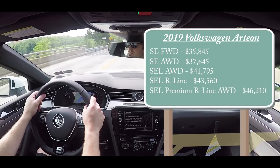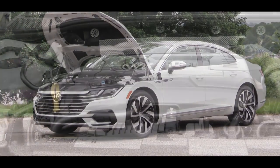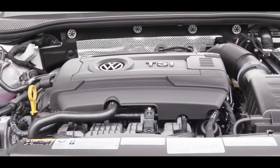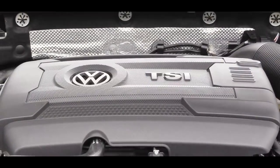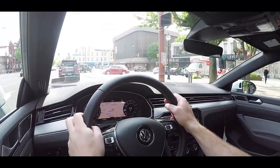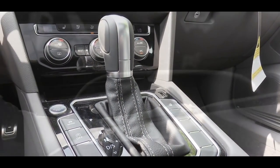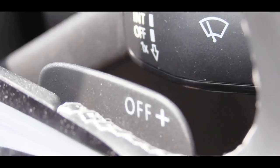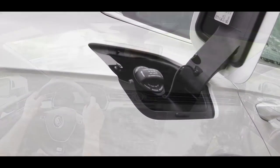The SEL Premium R-Line all-wheel drive — the one we have today — starts at $46,210. Regardless of trim level, the powertrain is the same: a 2.0-liter turbocharged inline four-cylinder putting out 268 horsepower at 5,500 RPM and 258 lb-ft of torque available around 1,900 RPM. Power goes through an 8-speed automatic with paddle shifters. Zero to 60 comes in at approximately 5.8 seconds, with 22 MPG city and 31 highway.